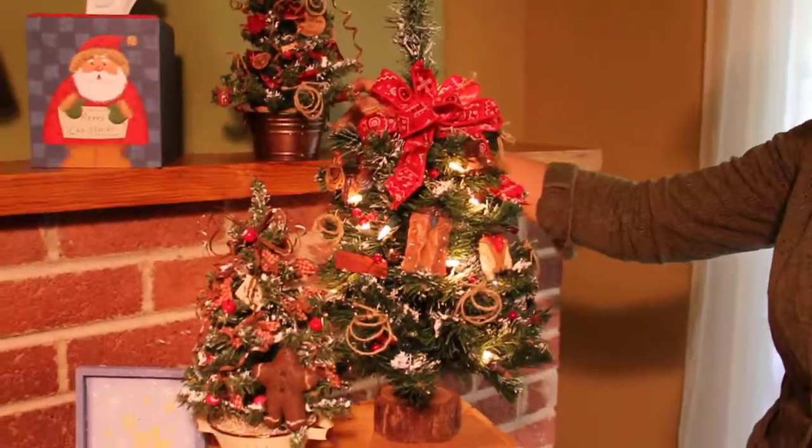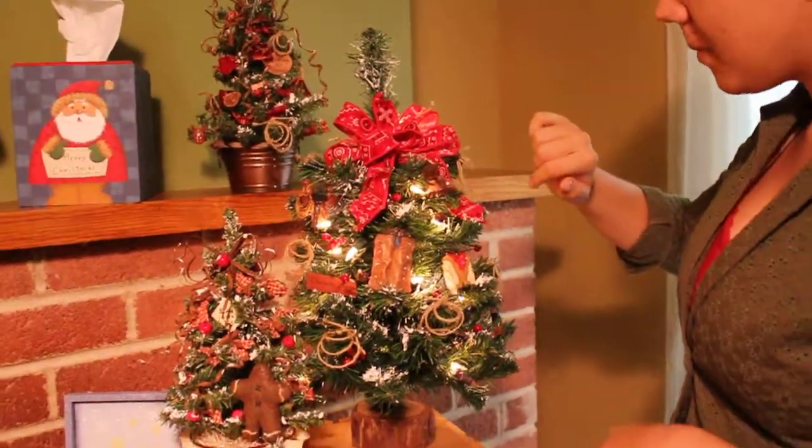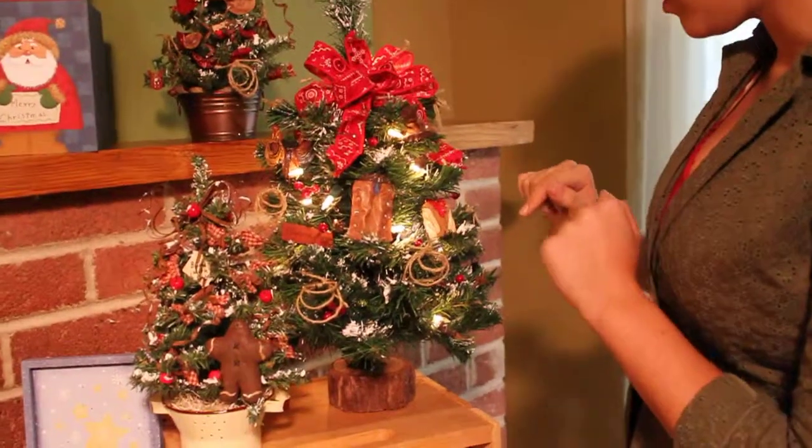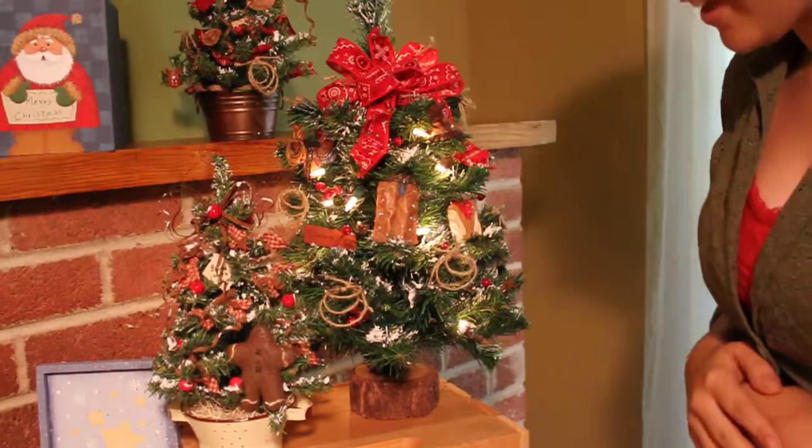Like our western themed Christmas trees — they come in all different sizes. This one has a bandana bow and has some fun accessories all over, even all the way down to some lassos, and over here it says cowboy country.